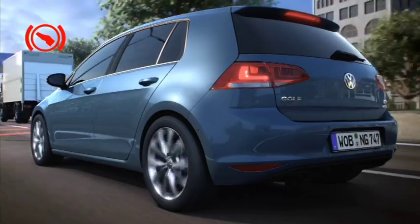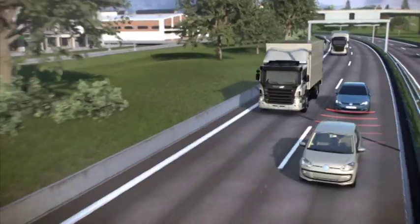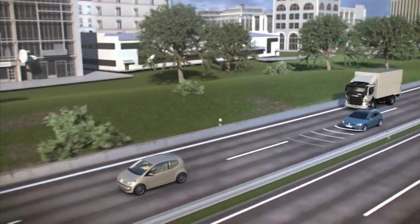The ensuing jolt of the brakes provides a clear signal to act. If the driver fails to apply the brakes adequately, Front Assist boosts the braking pressure to prevent a collision. If the driver does not brake at all, Front Assist steps in — in the best case scenario, it prevents an accident or will at least substantially mitigate the consequences.